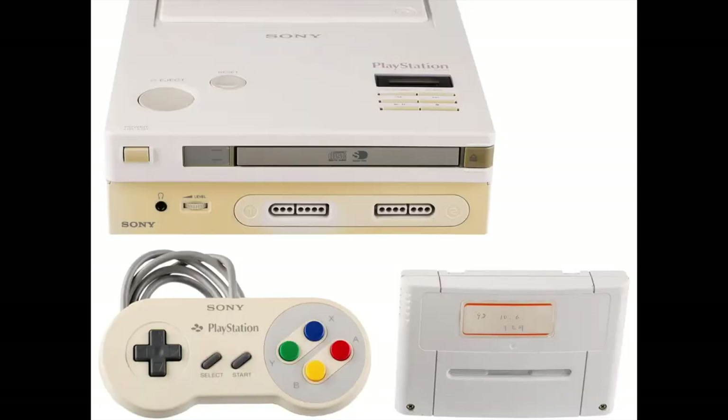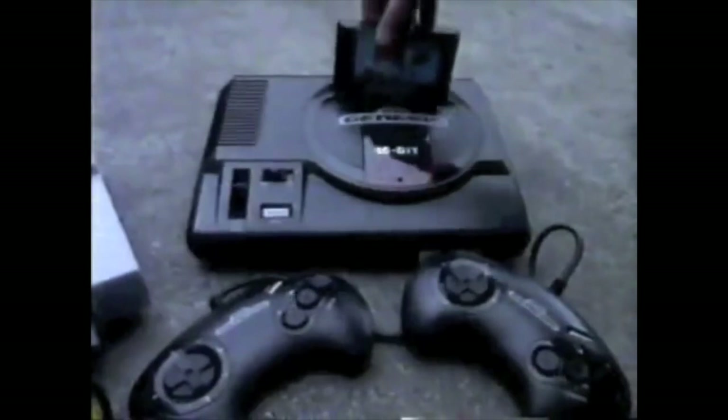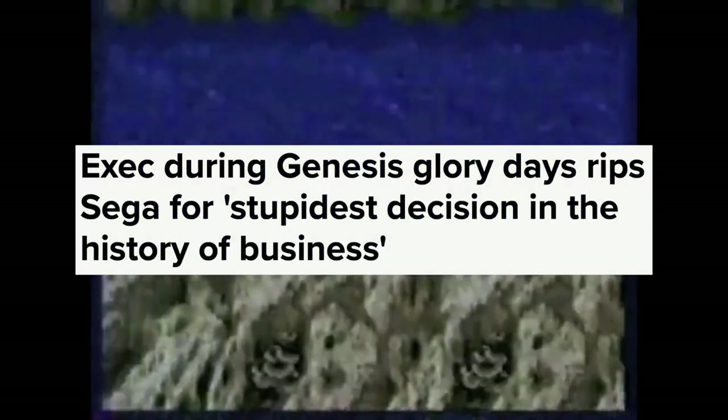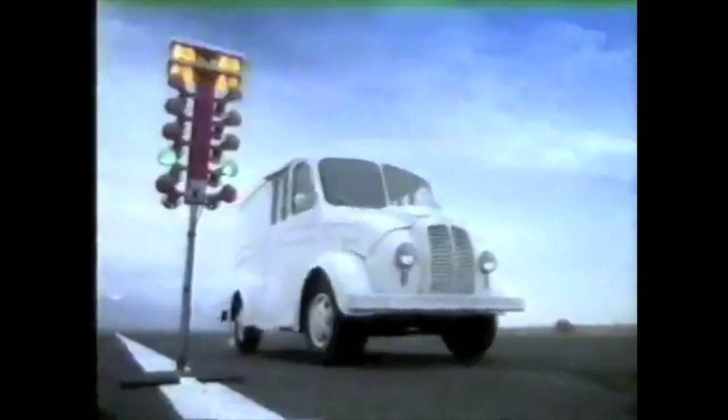Sega also rejected Sony. Very similarly to the legendary Nintendo deal, Sony also got rejected to create a console alongside Sega. Tom Kalinske, former CEO of Sega of America, approached the Sega board with two Sony of America representatives to pitch the idea of developing a console together, but the board didn't agree. Kalinske would refer to this as the "stupidest decision in all of business," and rightfully so based on the success the PlayStation had.